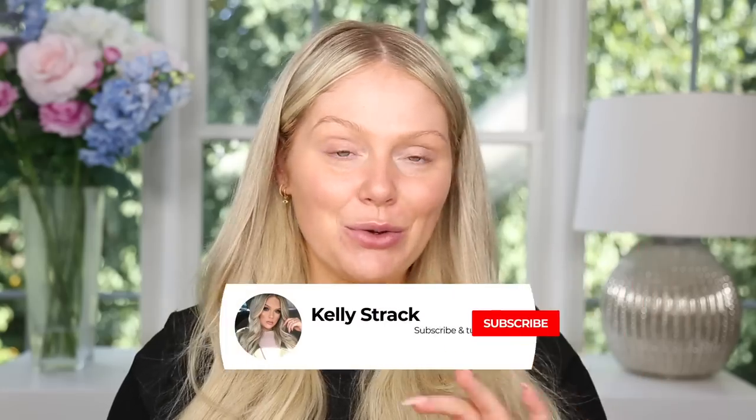Welcome back! Today I'm super excited because we're doing a full face testing a bunch of viral TikTok beauty products. I spend way too much time on TikTok — I just get sucked in. There are so many products that go viral, and I've definitely been swindled by a few. Not everything that goes viral is actually good; it might just be weird and eye-catching and a waste of your money.